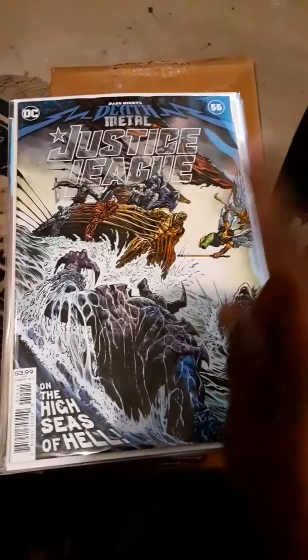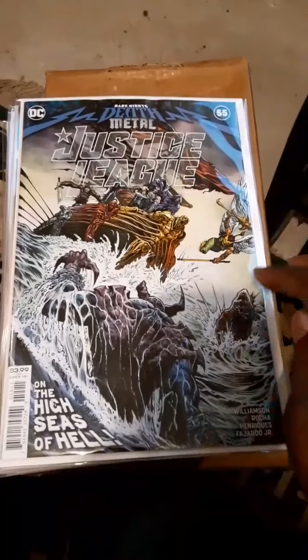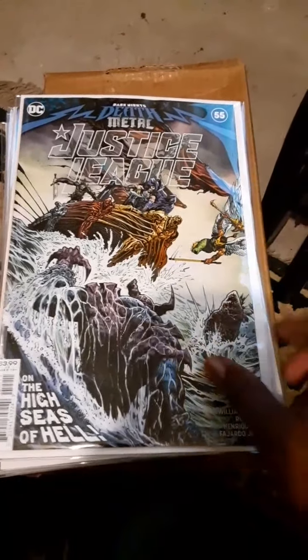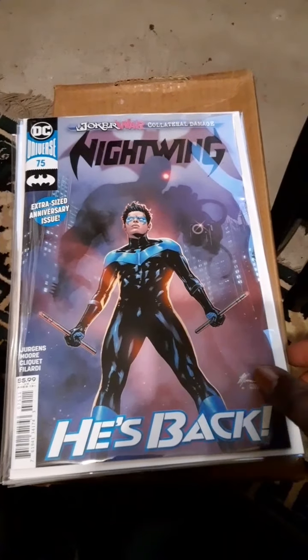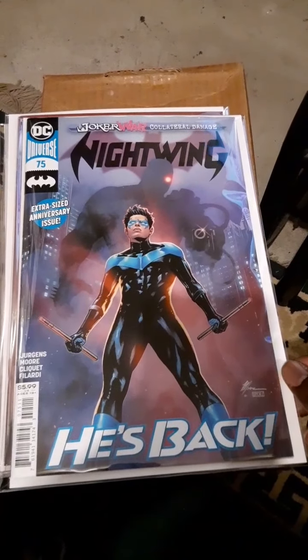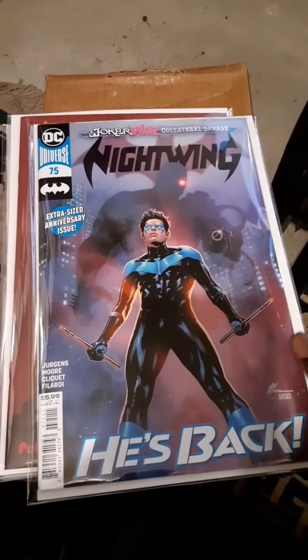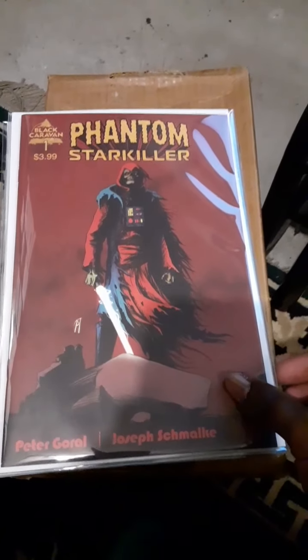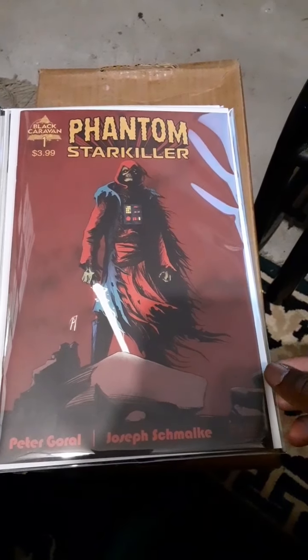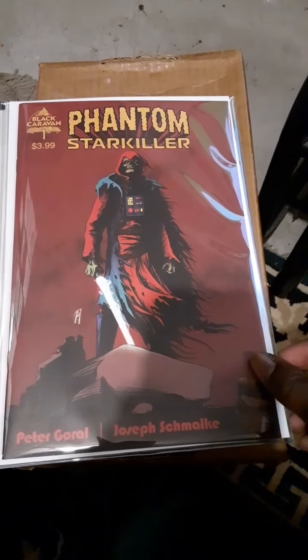Justice League Death Metal has an appearance of the Omega Knight — I will go back and get another copy of this. Nightwing number 75 — he's back in his original costume with his brains back together, hooray! I also picked up Phantom Star Killer issue number one from Black Caravan Comics, which looked pretty interesting.